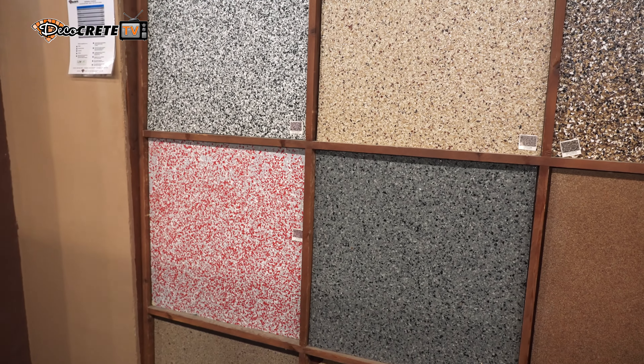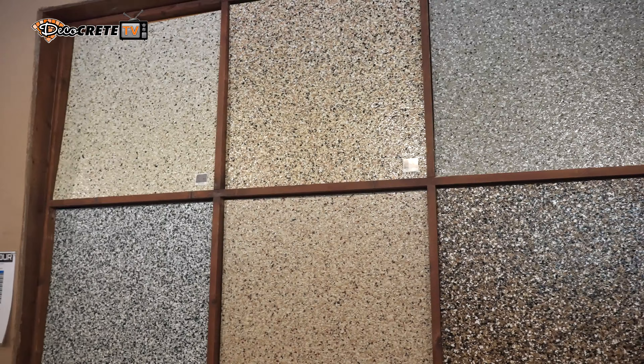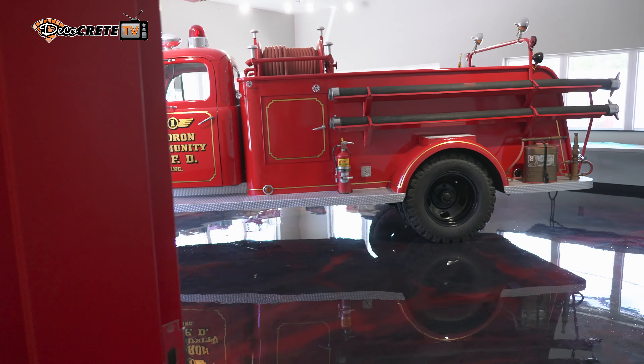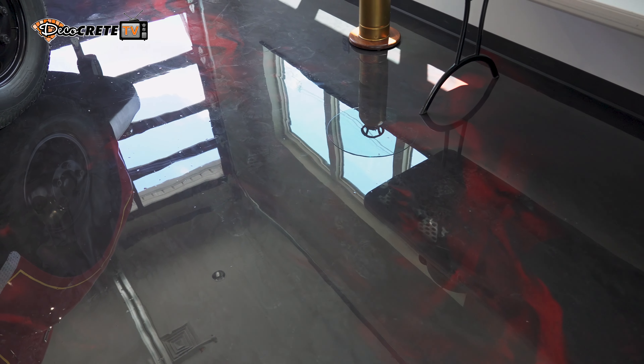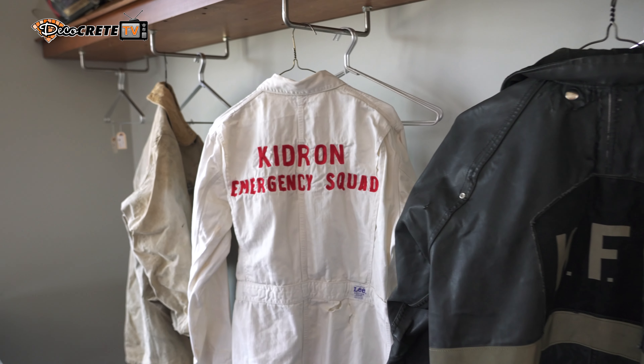We went out and looked at the colors up at DecoCrete and then we narrowed it down to three different samples. We brought them back and held them up against the stone and some of the colors that we had here. DecoCrete did a good job of working with us on that and offering those options. For the museum area where we went with the high gloss finish, Jeff Troyer actually came out and did a sample in the day room area before it got covered up so we could actually visualize it before he went ahead and did the museum.